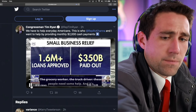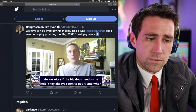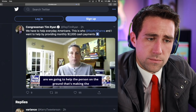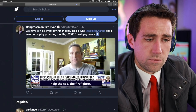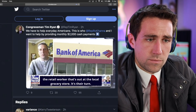The grocery worker, the truck driver — these people need some help. It's always okay if the big dogs need some help; they always seem to get it. When are we going to help the person on the ground that's making the country move right now, who are in very risky situations? It's time for us to help the cop, the firefighter, the retail worker at the local grocery store. It's their turn.